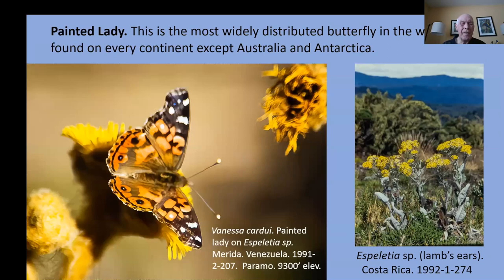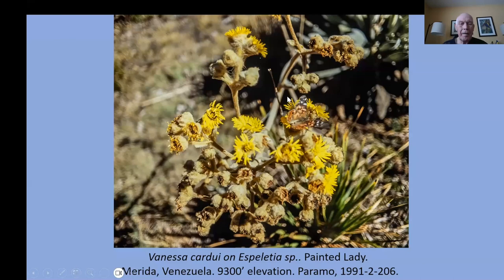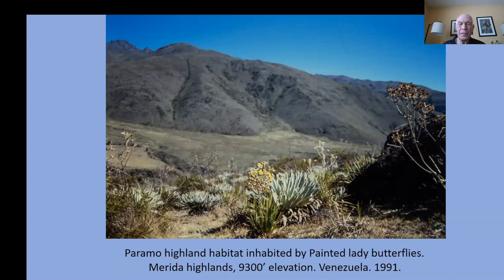The painted lady — as was mentioned in the previous talk — is the most widely distributed butterfly in the world. I encountered it at the páramo habitats above tree line in western Venezuela, and they're also in the highlands of Costa Rica. Here you can see a painted lady on the Espeletia plant, which they use at high elevation. This is an example of that páramo habitat in Venezuela — where you find the painted lady that we also see in our own backyards here every year.